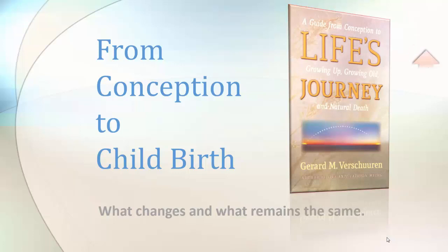From conception to childbirth — what changes and what remains the same? This is part of what I discuss in my latest book, Life's Journey: a guide from conception to growing up, growing old, and natural death.